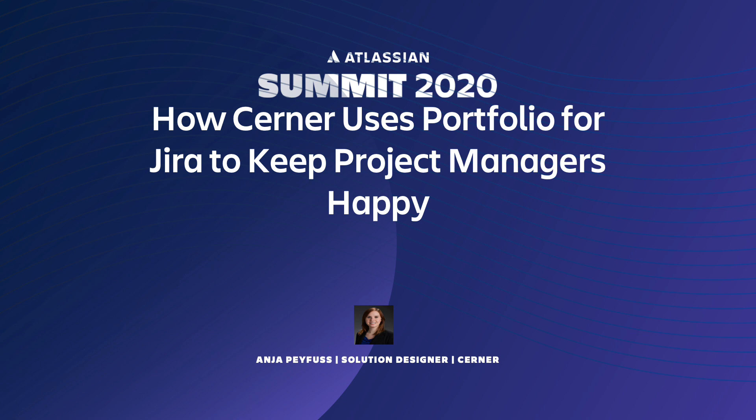Hello and welcome. My name is Anya Pafis and I am a solution designer with Cerner. I'm located out of Malvern, Pennsylvania and I am the tool lead for Jira at Cerner.